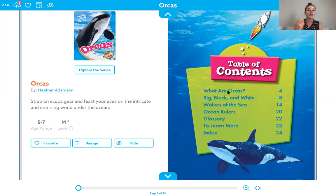Our table of contents has: first, what are orcas? We'll find that on page four. Then we have big black and white on page eight, wolves of the sea on page 14, ocean rulers on page 20, and then our glossary on page 22, learn more on page 23, and our index on page 24. So if you are doing a report or just wanted to learn something specific about orcas, you might open up this book, look at the table of contents, and just pick one of these areas to find the specific information you're looking for.